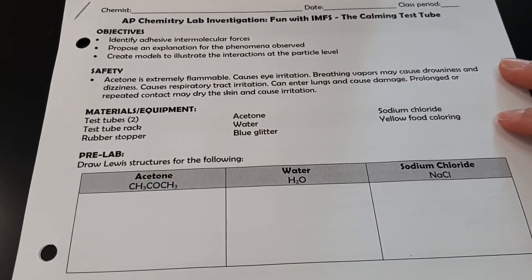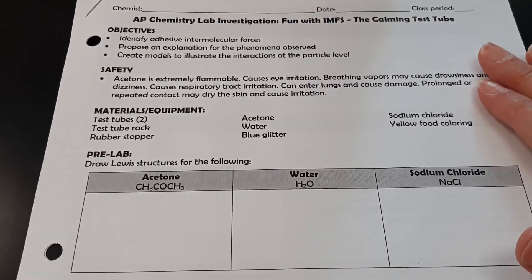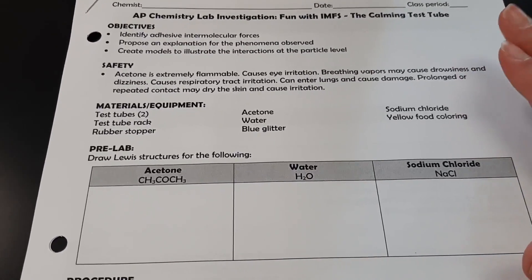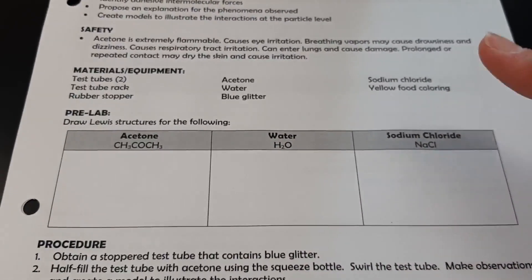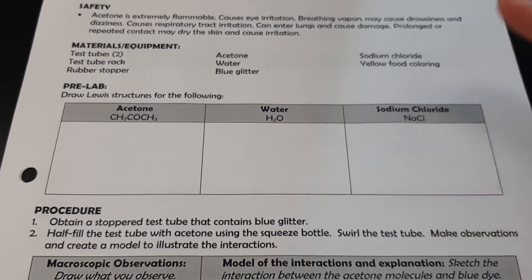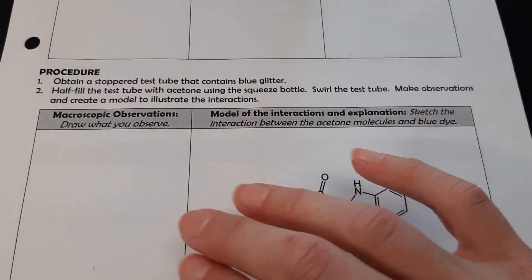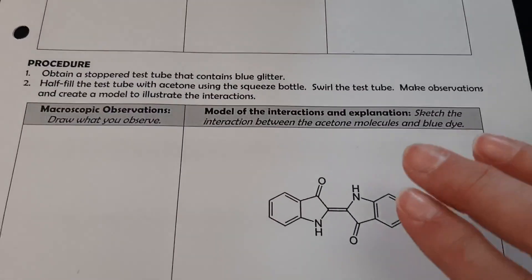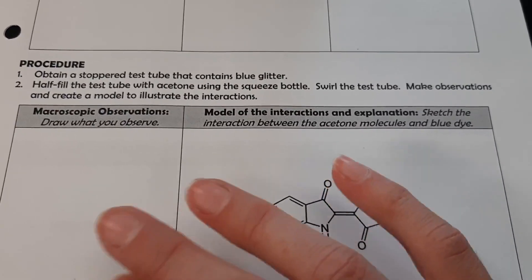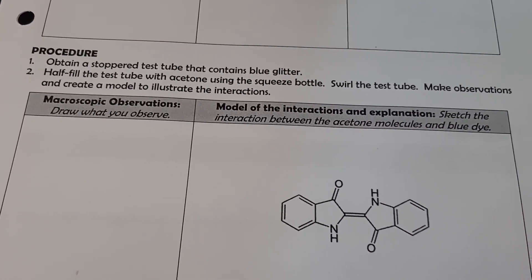In this lab, I wanted the students to focus on the adhesive intramolecular forces, propose an explanation for the phenomena observed, and then construct some models. I first had students sketch the Lewis structures for the substances they knew how to draw. They would have a hard time drawing the dye molecules, so I provided some. I had them go through the lab step by step, sketch their macroscopic observations, and then try to draw a model of the interaction. This helped students think about what's happening at the particle level and focus on the adhesive intramolecular forces involved.